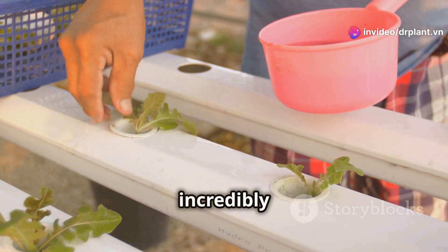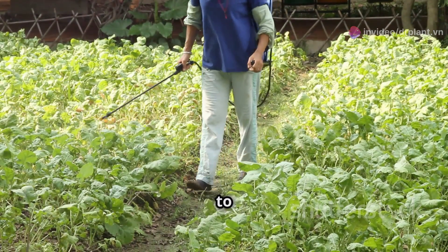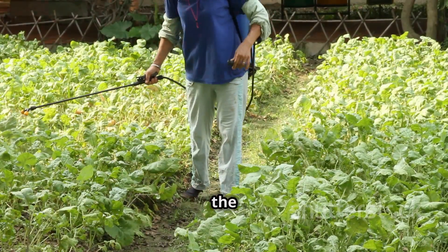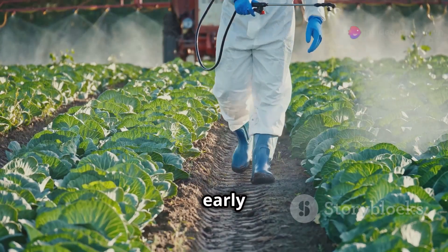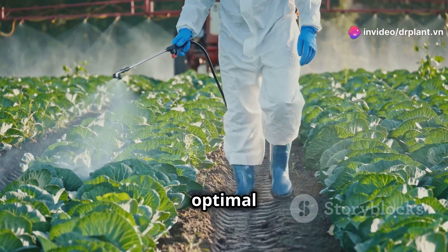Using FoliFlo Excellence is incredibly easy. All you have to do is dilute it with water according to the instructions on the package and spray it evenly on your plants. Remember to spray in the early morning or late afternoon for optimal absorption.